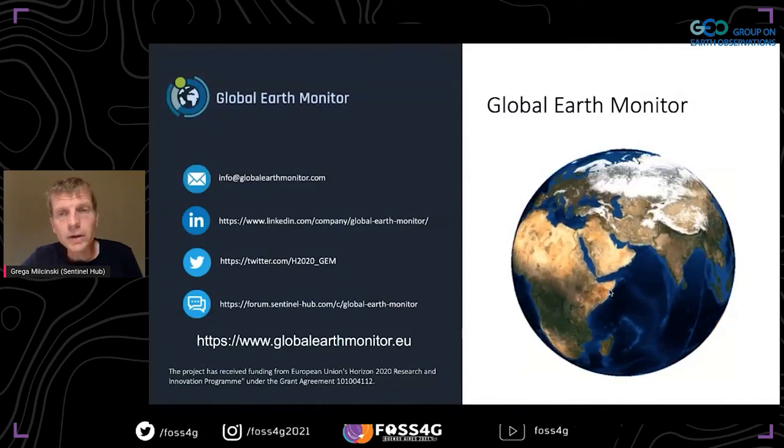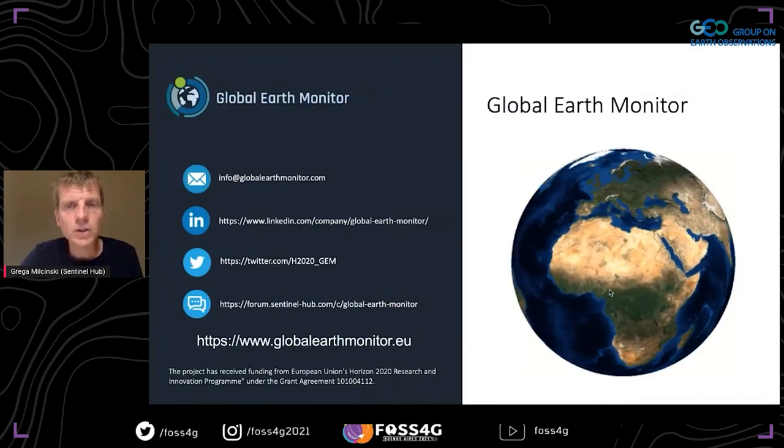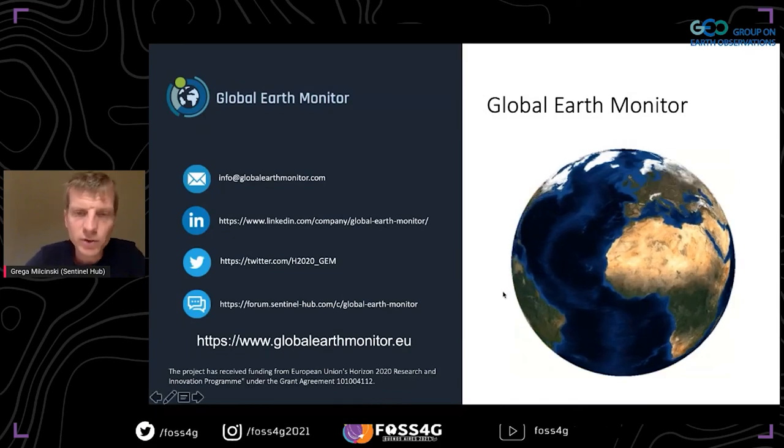I'll conclude here. I invite you to go to our website or follow us on Twitter, and I'm looking forward to your questions. Thank you very much.